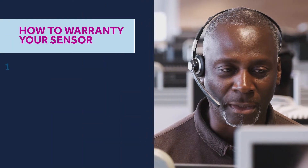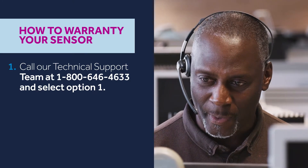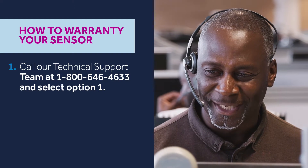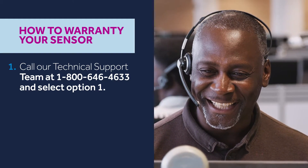Call our technical support team at 1-800-646-4633 and select option 1. They will help troubleshoot your device. In some cases, small changes, such as changing the way you charge, can improve sensor performance.